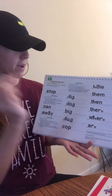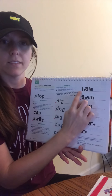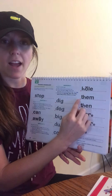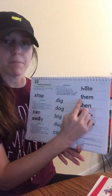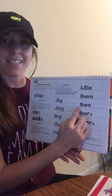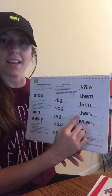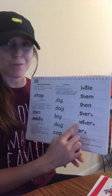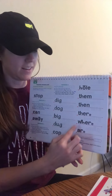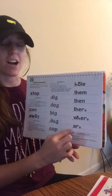All of those words the fast way. Last column. Eyes on this word. Say it fast. Get ready. Yes, hole. Read this word fast. Get ready. Yes, them. Read this word fast. Get ready. Yes, then. Read this word fast. Get ready. Yes, there. This word rhymes with there. What word is it? Get ready. Yes, where. Last one. Get ready. Are. Good job.